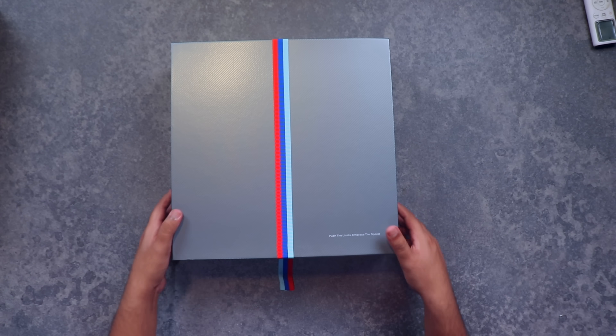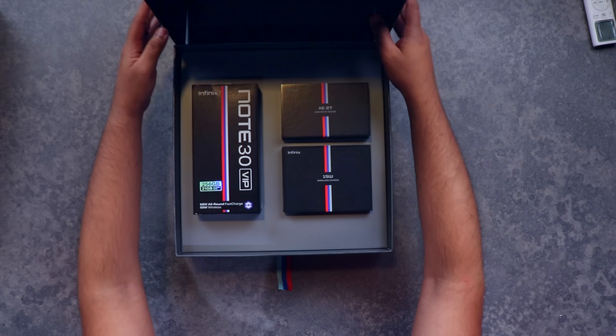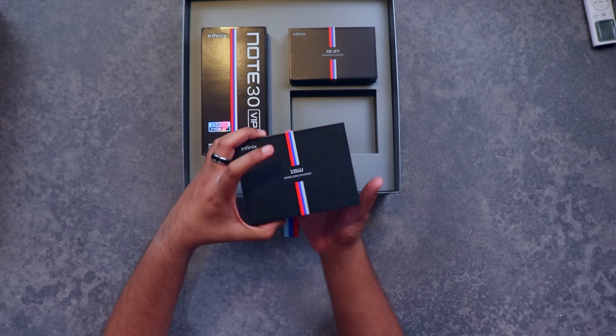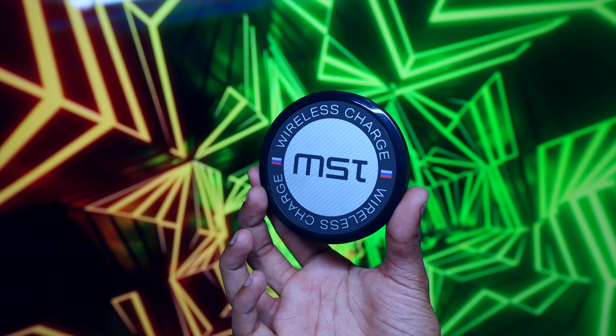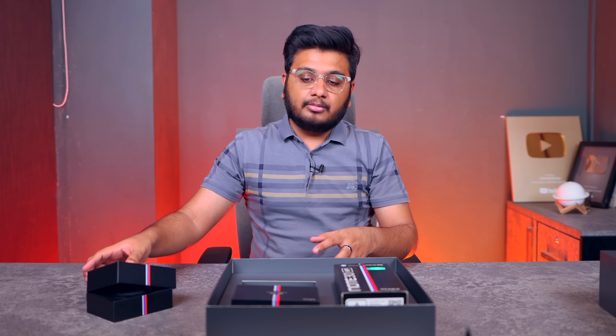اوکے، یہ کچھ ایسے کھلتا ہے۔ again وہی چیز یہاں پر mention کی گئی ہے — 'Push the Limits, Embrace the Speed'۔ آپ کو یہاں پر box پر تین چیزیں دیکھنے کو مل جاتی ہیں: سب سے پہلے آپ کو 15 watt کا wireless charger دیکھنے کو مل رہا ہے جو کہ Infinix branded charger ہے، اور اس میں بھی وہی tricolor دیکھنے کو مل جاتا ہے — this is a 15 watt charger۔